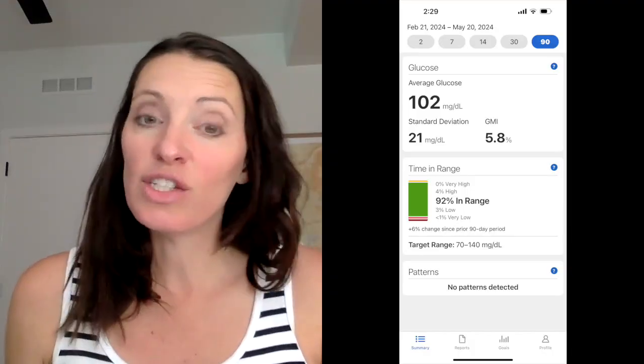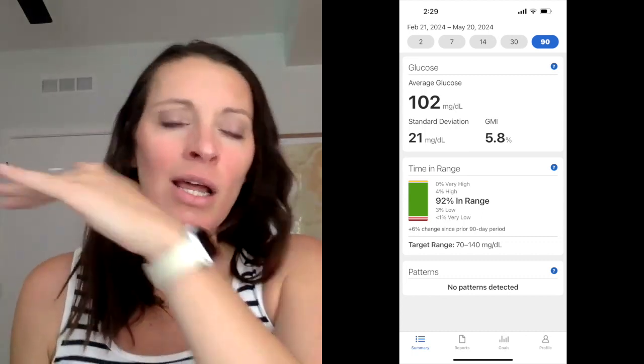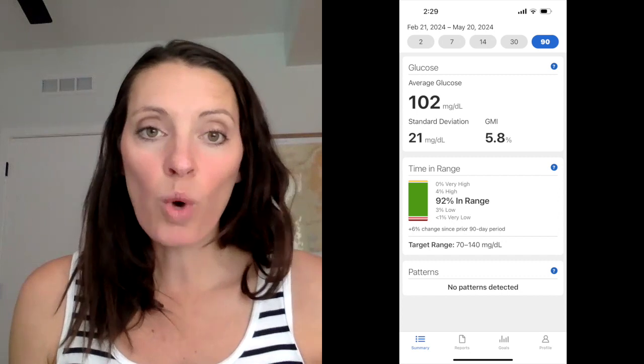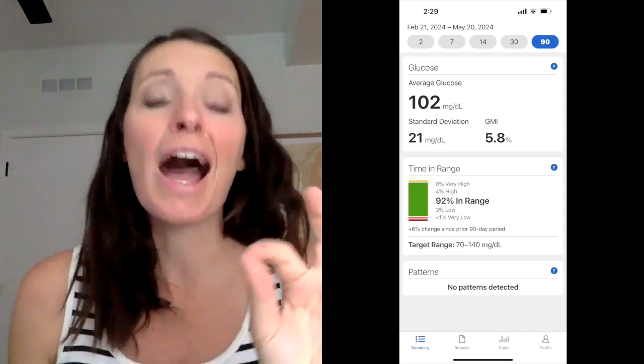My standard deviation is 21, which is pretty good — it means I'm not fluctuating a ton. I'm staying pretty even, going up and down a little, but the average deviation is 21 mg/dL. That's something you can work on too: how do I lower that number so I'm not having that blood sugar rollercoaster all the time? You can work on lowering your standard deviation as much as possible.